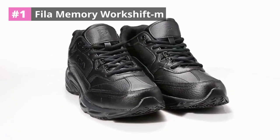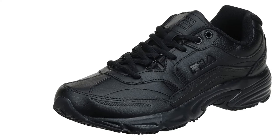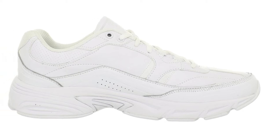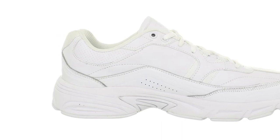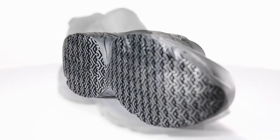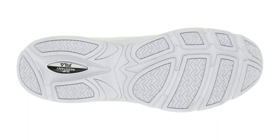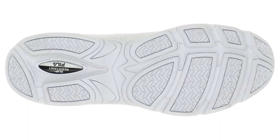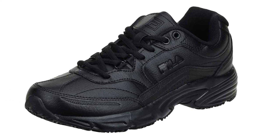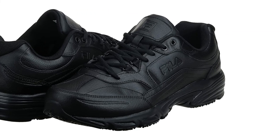At number 1: the Fila Men's Memory Workshift Slip Resistant Work Shoe. We have another pair from Fila — the Fila Men's Memory Workshift Slip Resistant Work Shoe. If you are into the sneakers type of shoe, you should try these for your shooting range activities. The shoes are made with 100% leather material, providing the best kinds of comfort and high-quality performance. The front of the shoes has a stitching accent and perforation that creates breathability, allowing your feet access to fresh air and keeping them moisture and odor-free. The sock liner features memory foam inside, creating a good fit and comfort. Everything about these shoes is targeted to develop the best convenience for the customer.